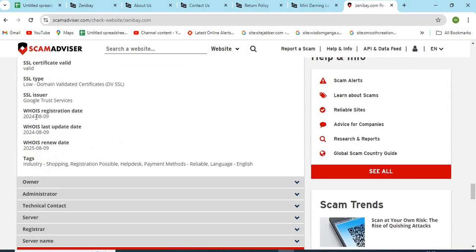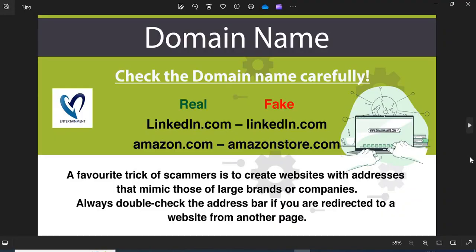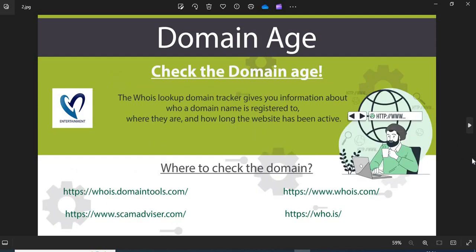Now we are providing a few more helpful points to check while shopping from a new website. Point 1: Domain name — always check the domain name very carefully. Scammers generally use look-alike domain names on the website. Point 2: Domain age — always check the age of a website. The old websites are more trustworthy than newly created ones.